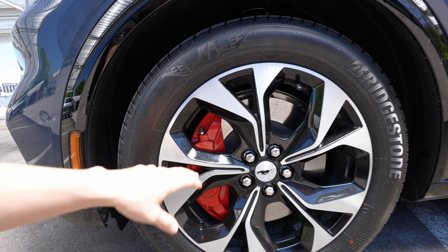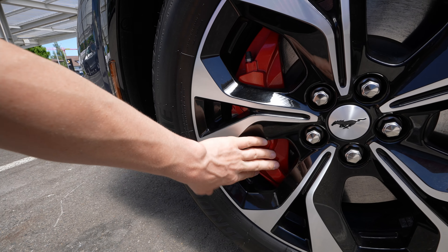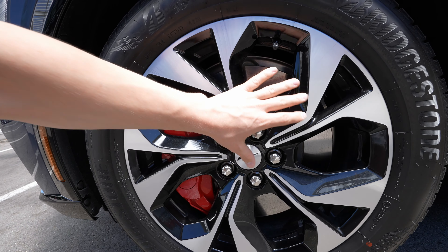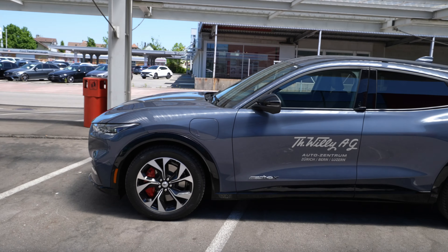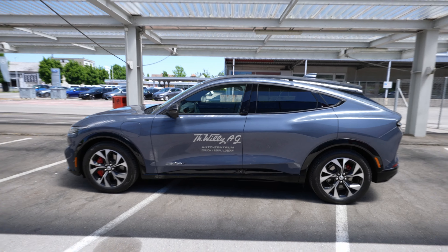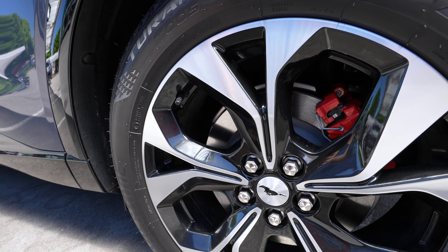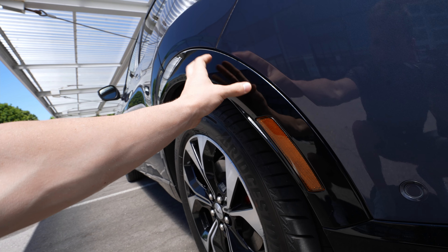You have ventilated brake discs with red four-piston calipers — they look really sporty. The rims look super sporty too — Ford didn't try to make them aerodynamically flat like other manufacturers. It seems like they wanted to make an electric car that still looks like an aggressive combustion-engine car. In the back there are also red calipers and brake discs — not drums — same arch protection for the paint.